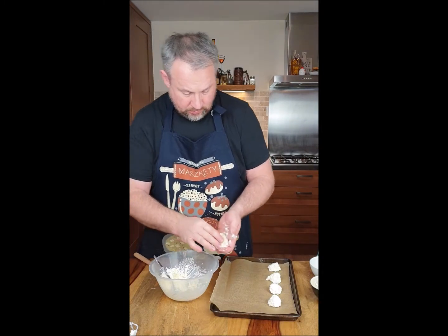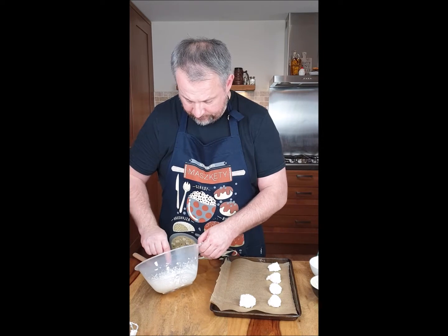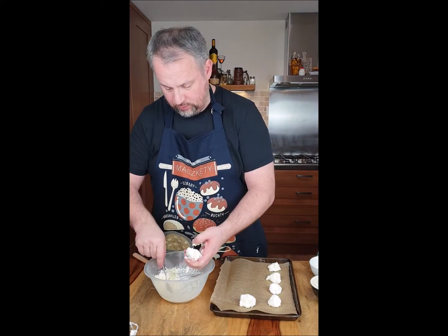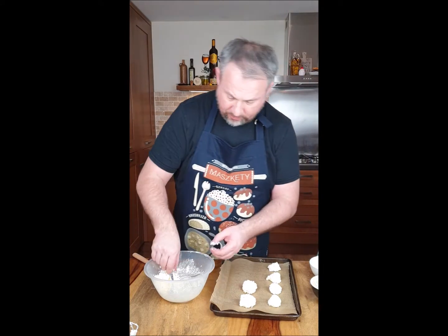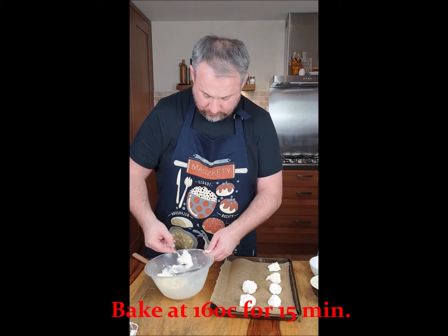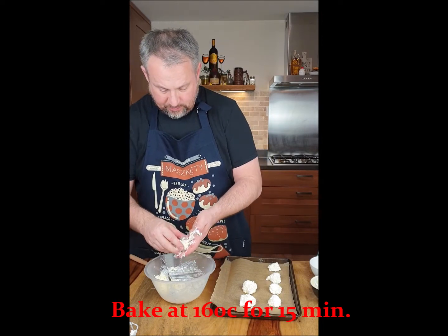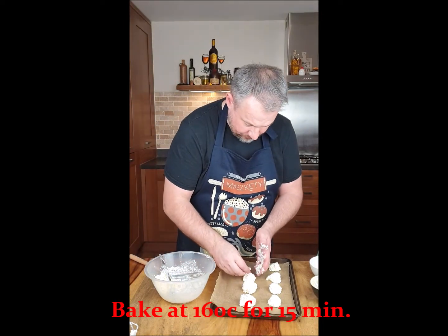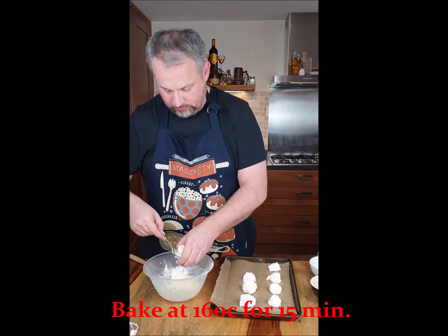This recipe makes about 15 to 20 cookies, depends on the size. I'm doing them about one tablespoon each, as you can see on this tray. Make sure you keep space between them, as they are going to melt and need more room.